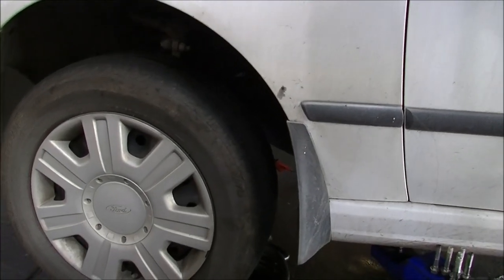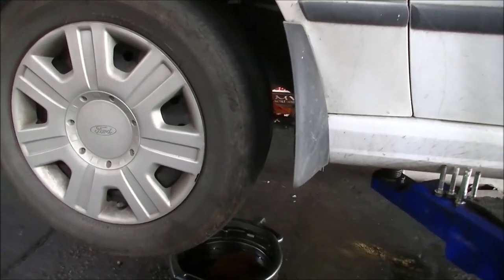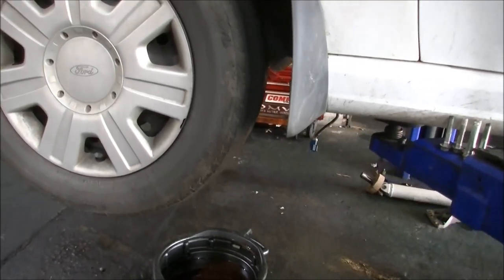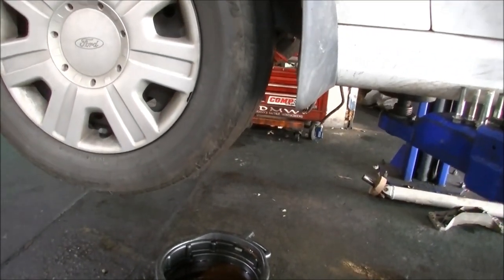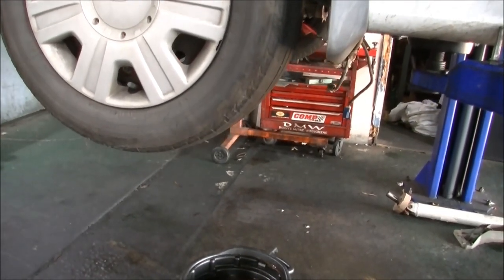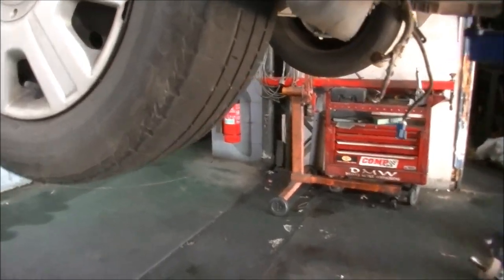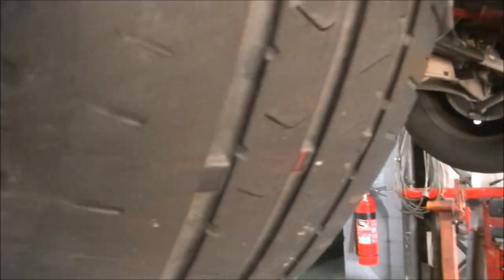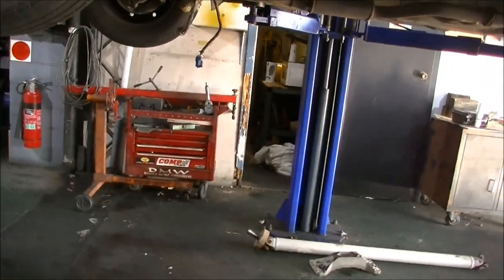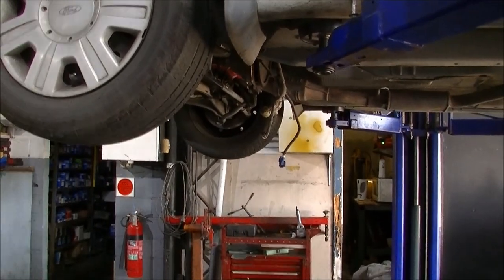Just a heads up for any Aussie guys with Fords — they can suffer with transmission cooler failure: water gets into the transmission and you lose coolant from your water bottle. Be aware of that. All right, check you later, have yourselves a good one — cheers.